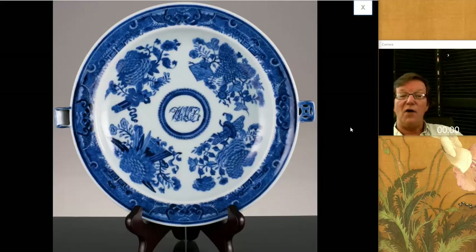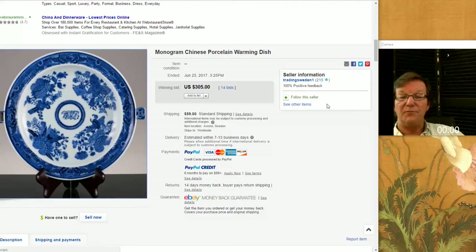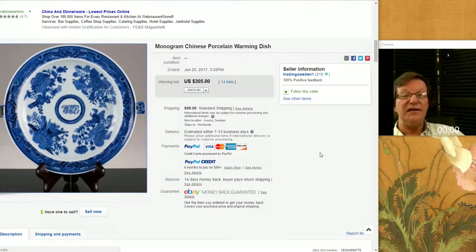Then there was this nice-looking hot water plate — Fitzhugh, Chinese export, late 18th century — in beautiful condition. This is one of the higher-end, higher-quality export pieces with a monogram in the center in the underglaze, so it was obviously a custom order piece. It did pretty well, bringing $305, but it's nowhere near what they used to bring. These Chinese export pieces have slid down in value in the last five or six years — you can buy these examples now for a lot less than they were 10 or 15 years ago. We used to get $500 to $700 for one of these at live auctions — not anymore.